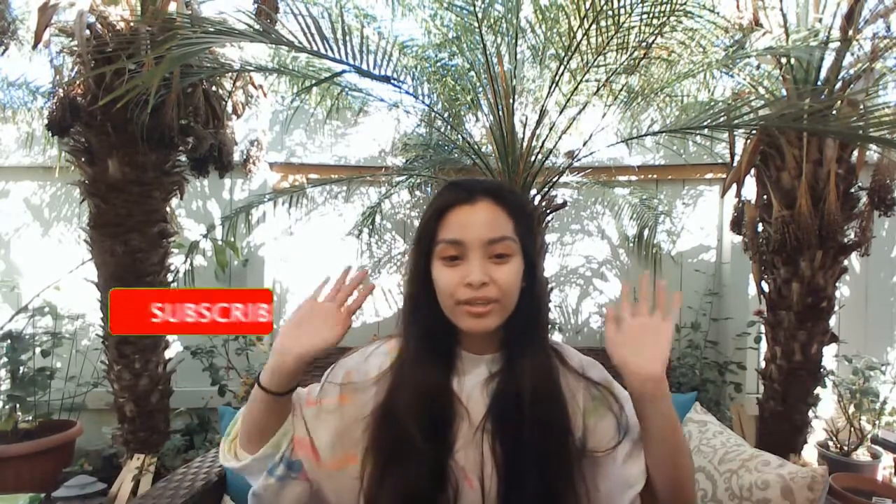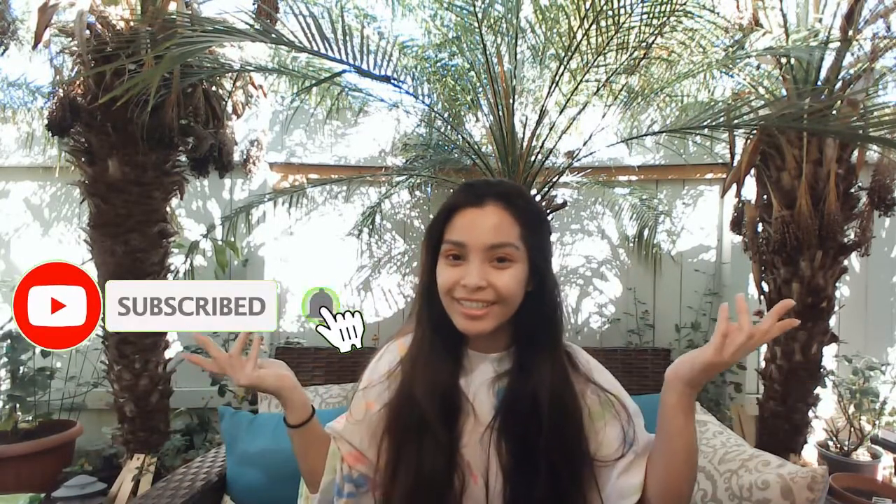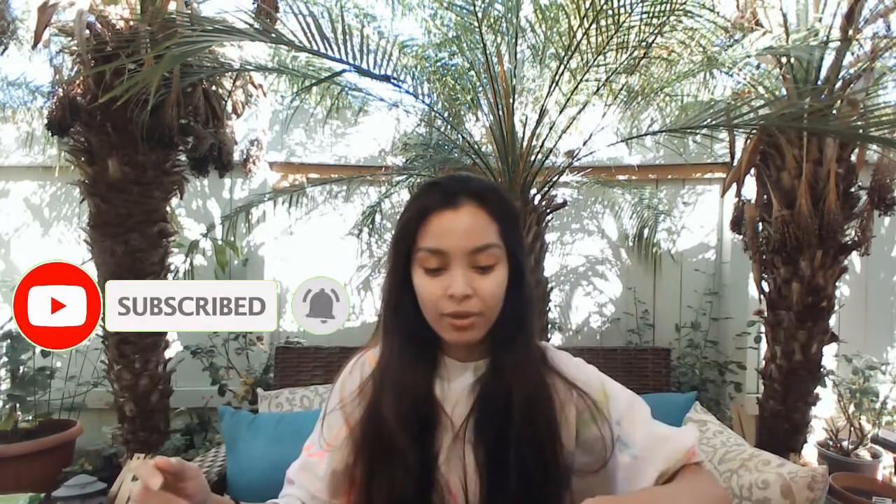Hey guys, it's me, El Zags, aka Angelica, here again to bring you guys more information. Today I actually wanted to continue off where I left off with the Makeup 101 series.